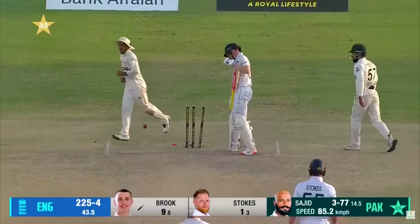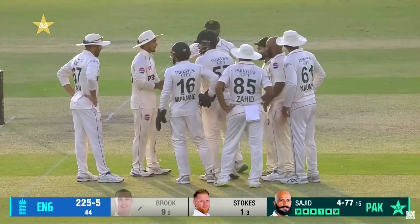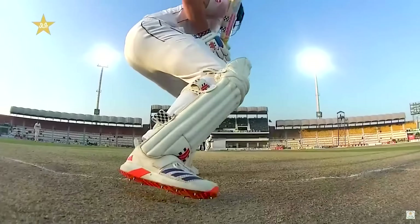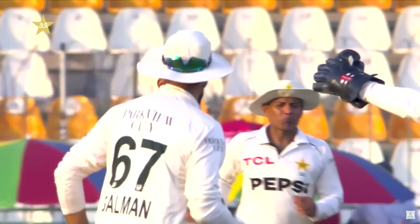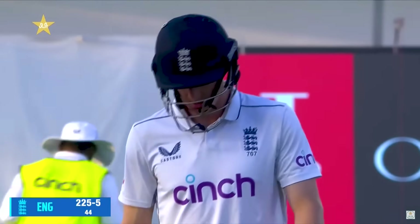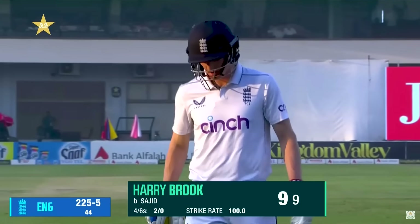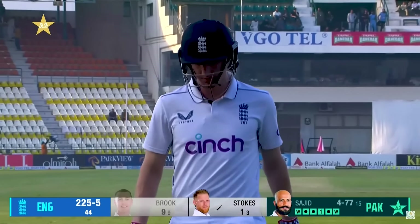Bold beauty! Sajid is on one here. Big wickets have fallen to him — Root first and then Duckett, and now Harry Brook. Every time Brook has looked to play outside the off stump, it's not been the right option. Always a danger missing the ball when it's turning back into the stumps. But Sajid has prevailed in this spell thrice — the off spinner Sajid Khan — dismissing the danger man Harry Brook for just nine. England 225 for five.